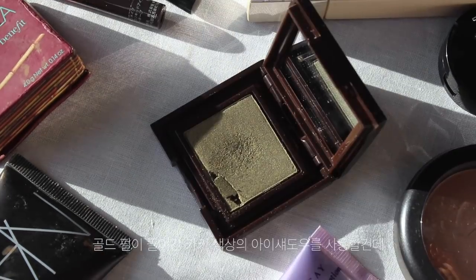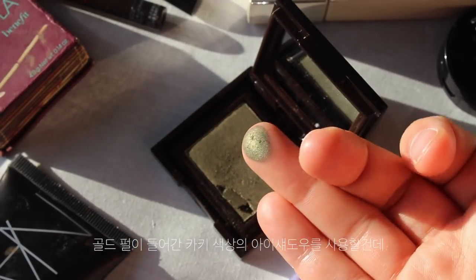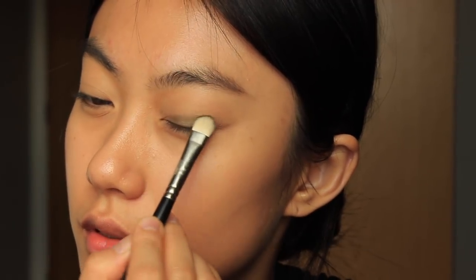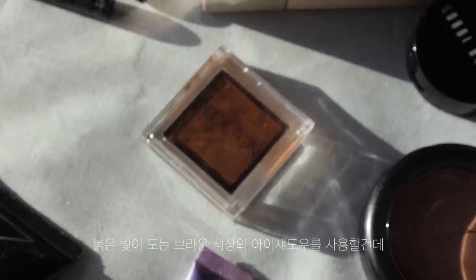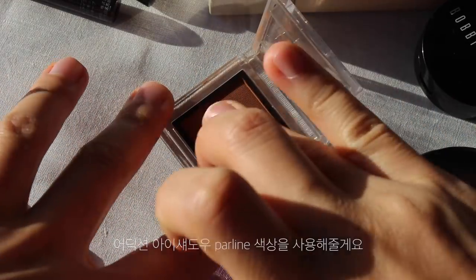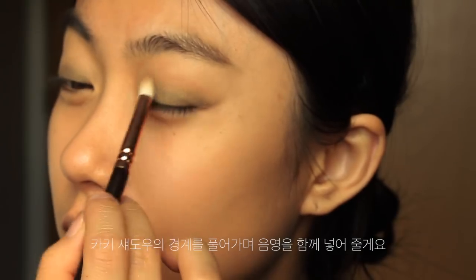I'm going to take this khaki shade with golden shimmer and lay down this color on the lids. Then I'm going to take this red-brown eyeshadow from Addiction — the shade is Praline — and blend the edges.